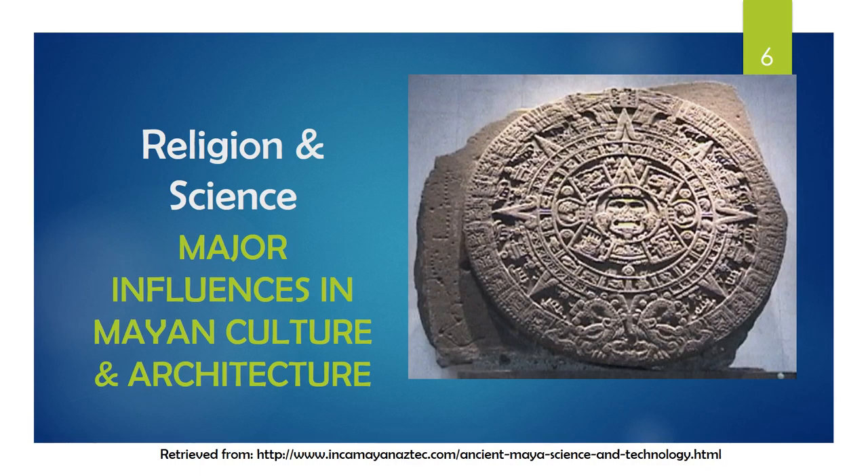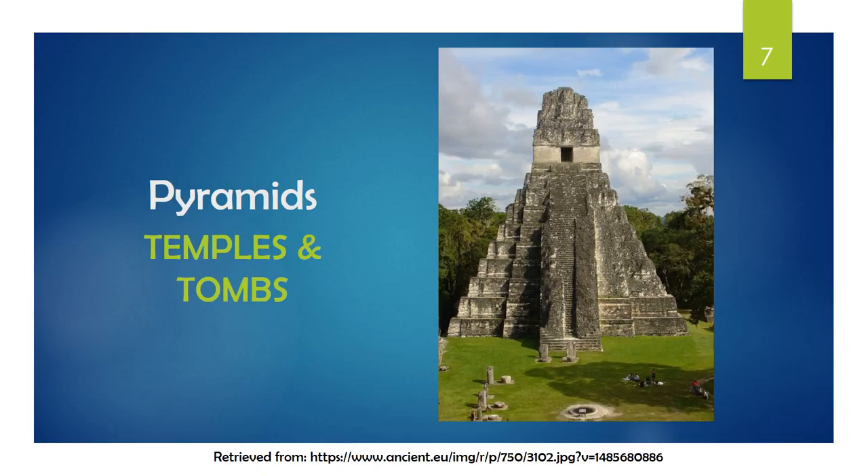Maya religion and their study of astronomy were major influencers in the architecture. Cartwright shows how one way religion is shown through Mayan culture is through their soaring pyramids and ornate palaces, which characterize Maya architecture. These pyramids were used not only as temples and focal points for Maya religious practices where offerings were made to the gods, but also as gigantic tombs for deceased rulers, their partners, sacrificial victims, and precious goods.